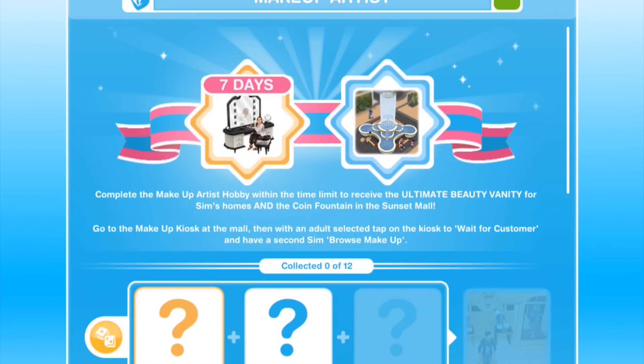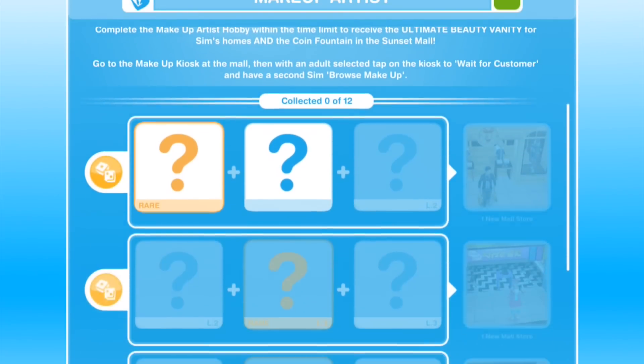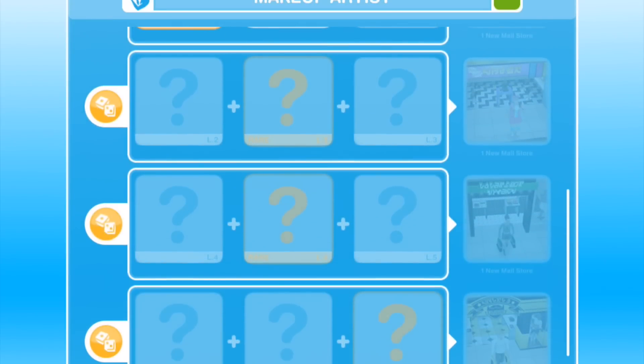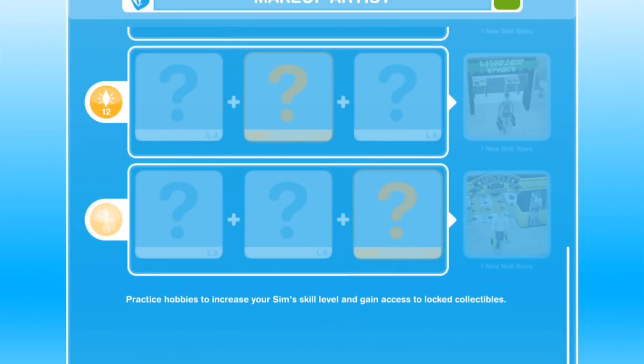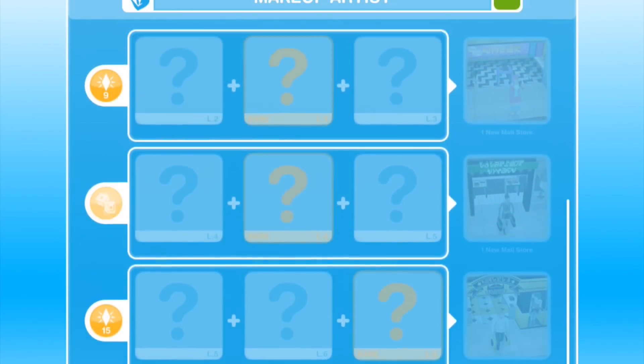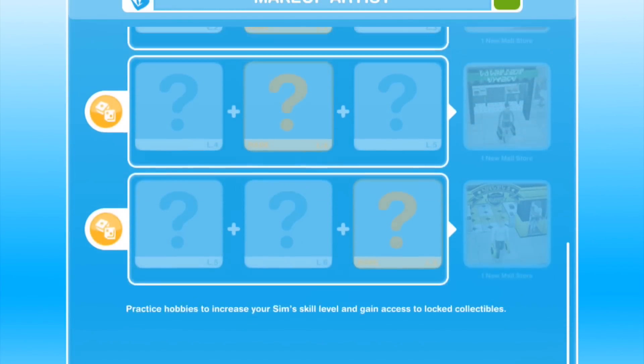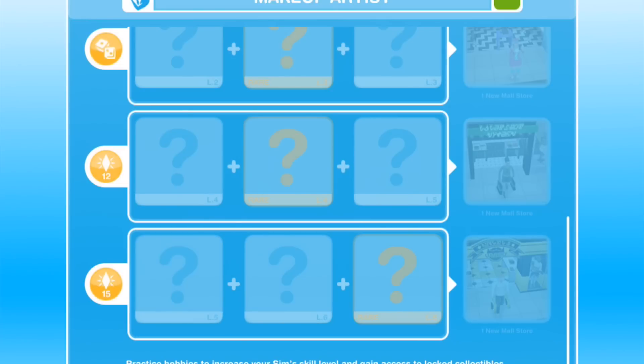If you don't complete the hobby in time, you will still get the coin fountain in the Sunset Mall. Also, by completing different rows of the hobby and collecting three in a row, you will unlock different stores on the mall's new floor. So four new stores in the section we've been working on from the last video, and completing this hobby once will unlock all four of those stores.